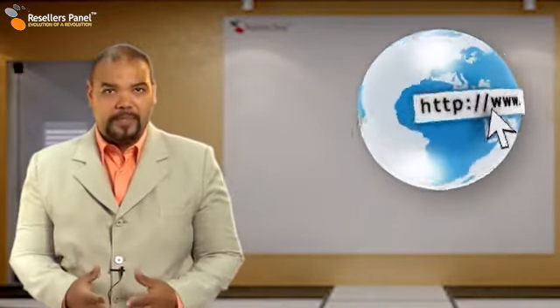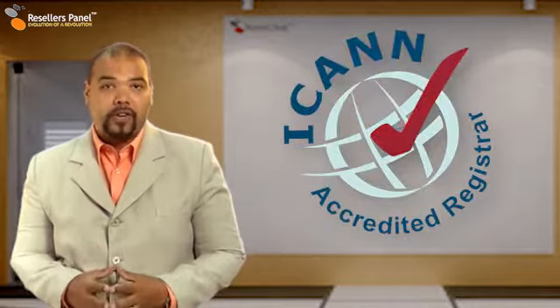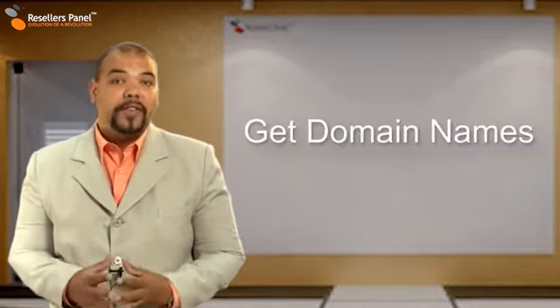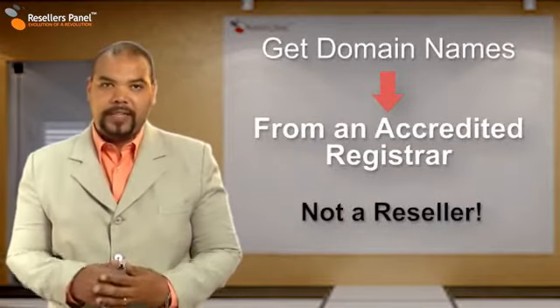Getting a new domain name with Resellers Panel is quick, easy and very low cost. We are an ICANN accredited registrar, so we can save you money because you get your domain directly from us and not a third party vendor.